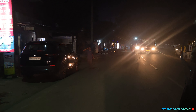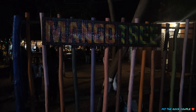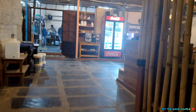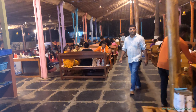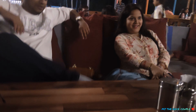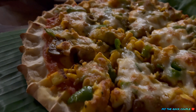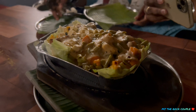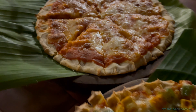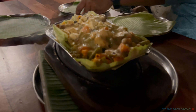We went to the Mango Tree Cafe. We had two types of pizza and sizzling vegetables. The food was okay — not that much bad, not that much good. I would give it a rating of 2.5 out of 5. It was not the taste we were looking for.